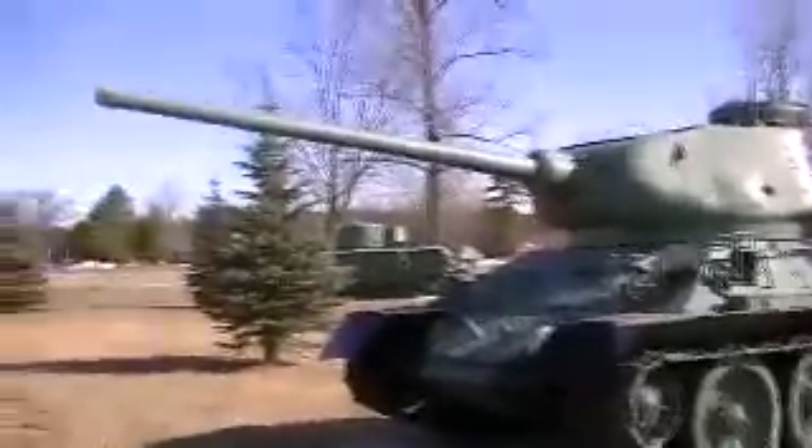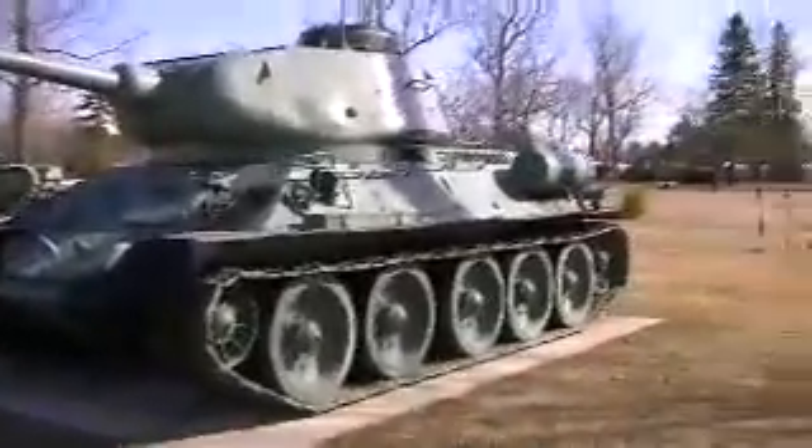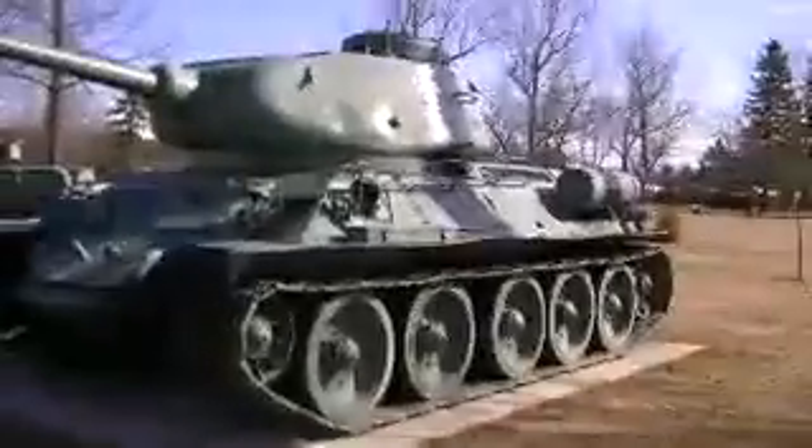T-34, Model 85. Most of the tanks here were brought back from Europe by Farley Moat, the writer. And military armor and all sorts of other interesting stuff.